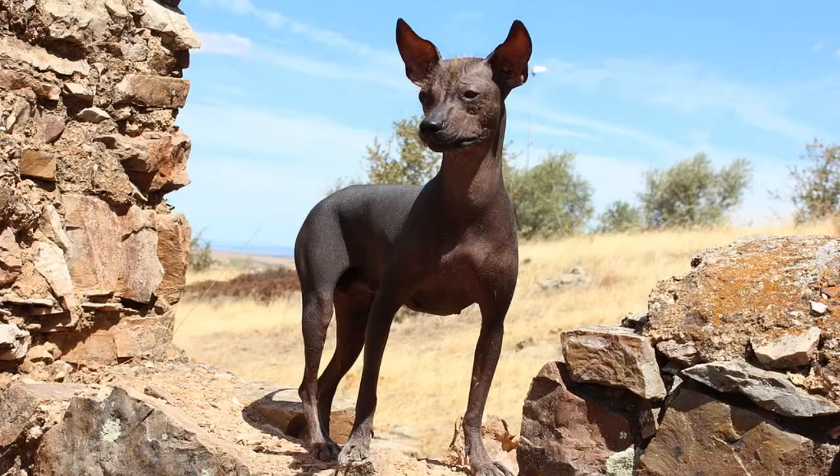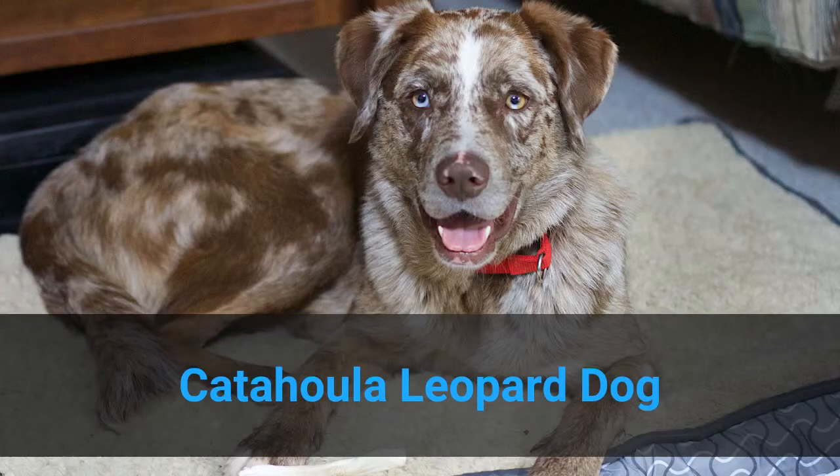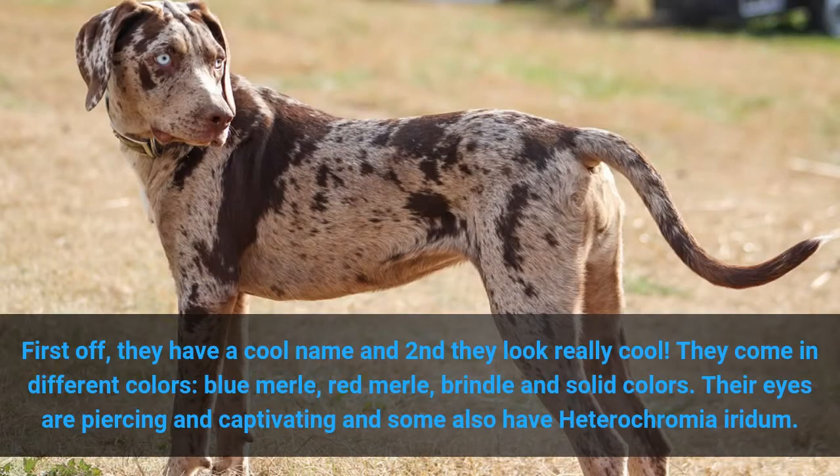9. Catahoula Leopard Dog. First off, they have a cool name, and second, they look really cool. They come in different colors: Blue Merle, Red Merle, Brindle, and solid colors. Their eyes are piercing and captivating, and some also have heterochromia iridum.